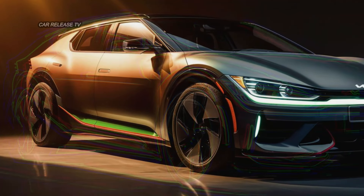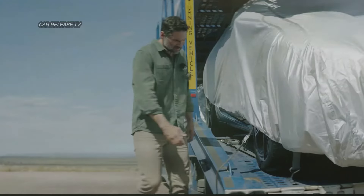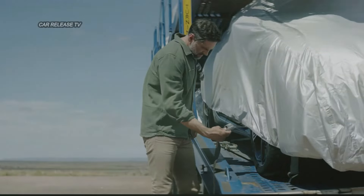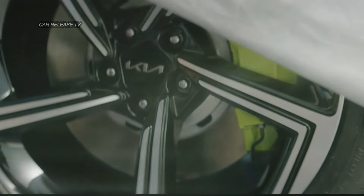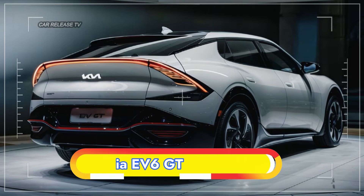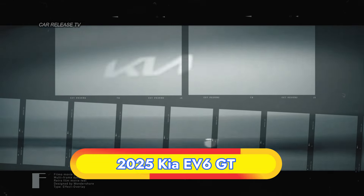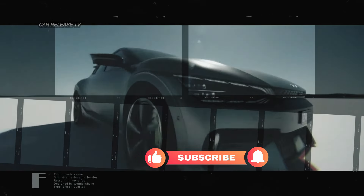Moving further back, the performance upgrades become even more apparent. The lightweight wheels are backed by a high-performance braking system featuring eye-catching neon yellow calipers, a sure sign that this prototype is the top-tier EV6 GT. At the rear, changes are minimal for now, but we can anticipate a modified bumper and slightly revised taillights to complete the aggressive look.